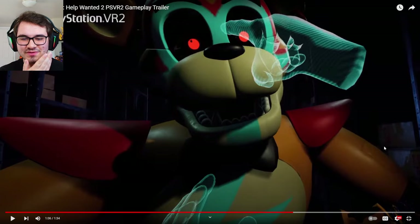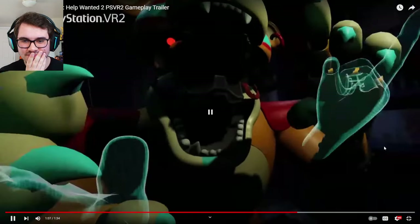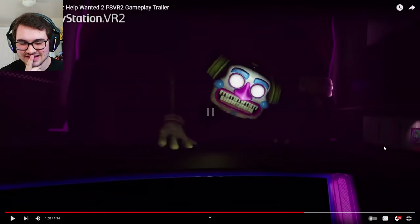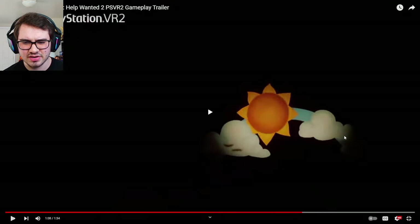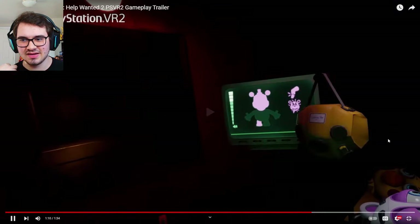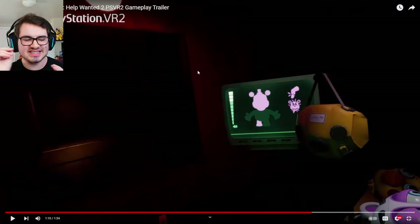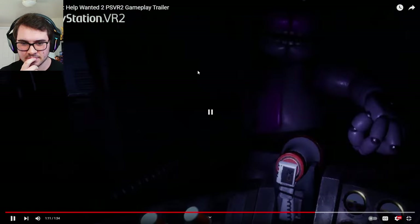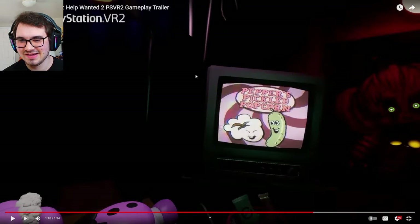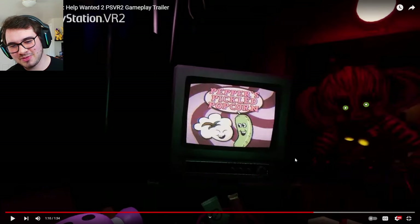We got Parts and Service with Glam Rock Freddy — look at how terrifying that is and how shaky the person was playtesting it! We get some mini-game in the daycare again. Music Man's animations are insane. Once again with Helpy — we do see a vent here, so I'm wondering if something's going to try and attack us while we're fixing Helpy. And there's my answer: here's freaking Scrap Baby! Who peppers pickled popcorn?